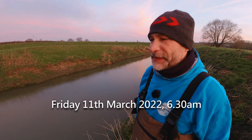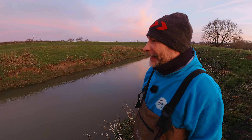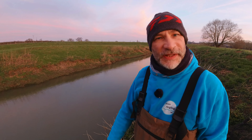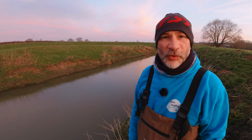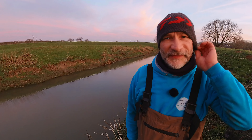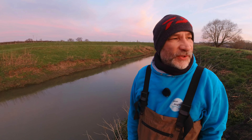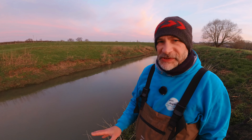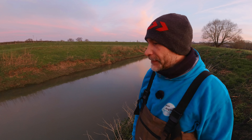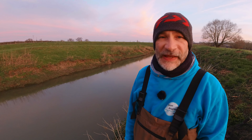Good morning everybody, welcome to another video. It is early — I've got up at silly o'clock this morning because we've got some rain around about 11 o'clock and it's going to chuck it down with rain and be really windy for the rest of the day. I really wanted to come out and do some trotting as we did in the last video — this is a little bit of a continuation of the previous video. I'll stick a link up so you can have a look. I thought I'd start where we finished on that video — ran out of light about 12 hours ago and we'll have a wander up the rest of the stretch, wind permitting. It is already fairly windy.